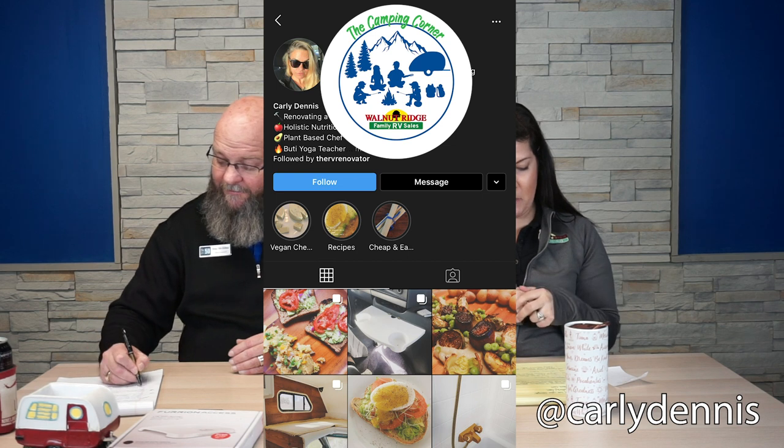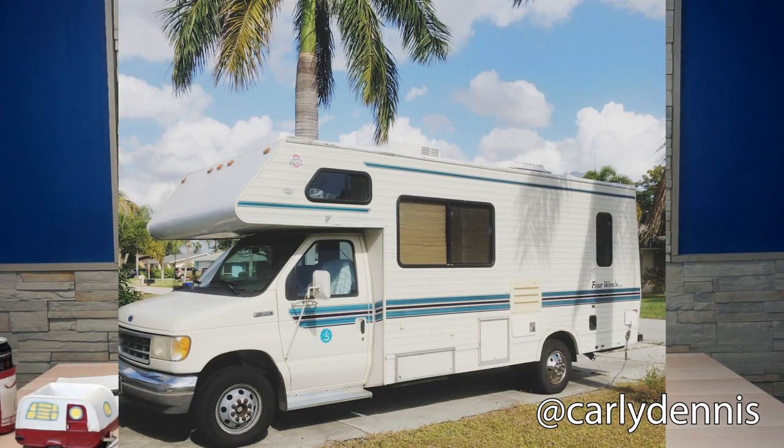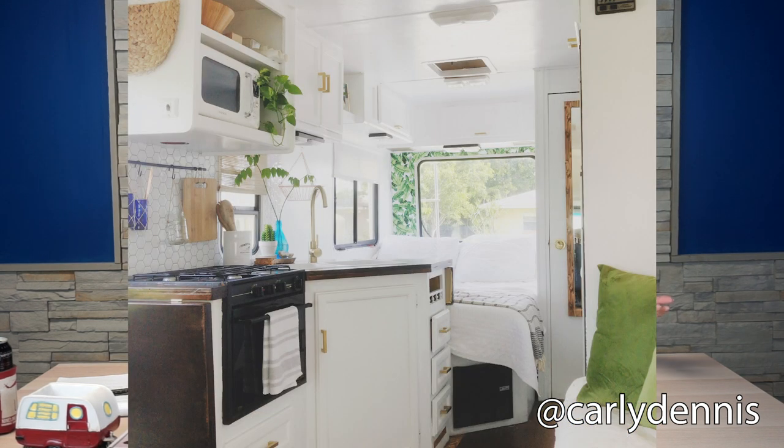Our next segment is Around the Web, and we got tons of submittals this week — thank you so much! We picked one we really loved. Thank you to Carly Dennis for sharing — she has a 1994 Ford Four Winds motorhome that she renovated. Really neat to see these ideas and hopefully inspire other people who want to renovate their RVs. It's absolutely amazing what people are doing when renovating their coaches to make them their own, with their own colors, designs, and looks.